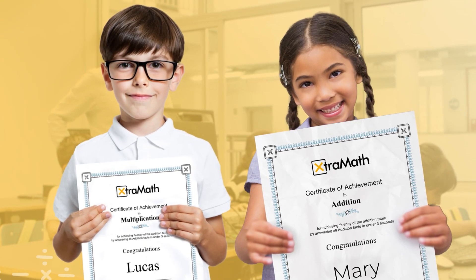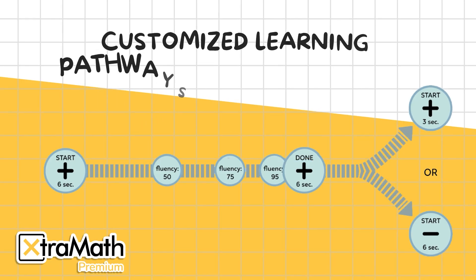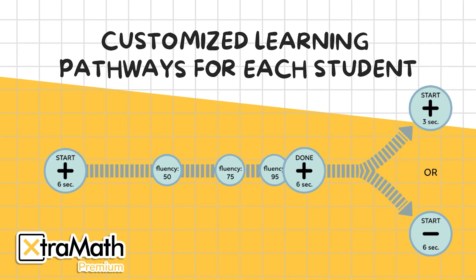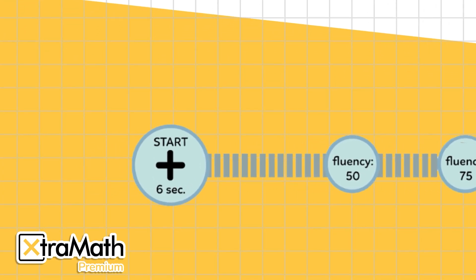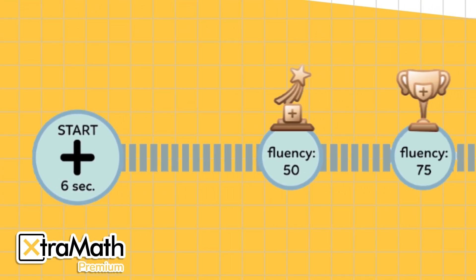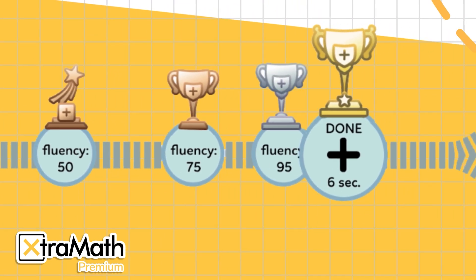After mastering an operation, students continue their learning journey through multiple pathways. In the graphic shown, you can see a student's progression using ExtraMath. In this case, the teacher initially assigned the student to practice addition with a 6-second threshold. Throughout his journey, the student earned all the fluency trophies and a Certificate of Achievement, ultimately mastering the operation.